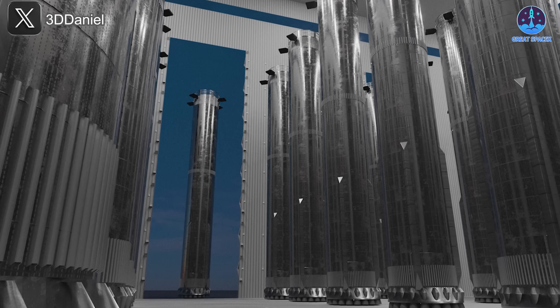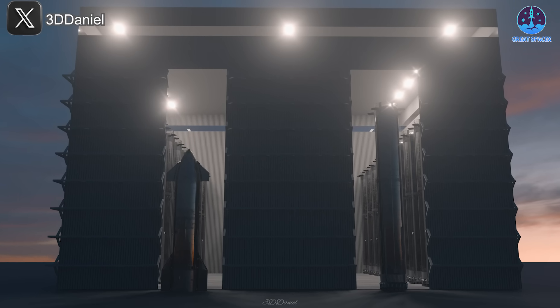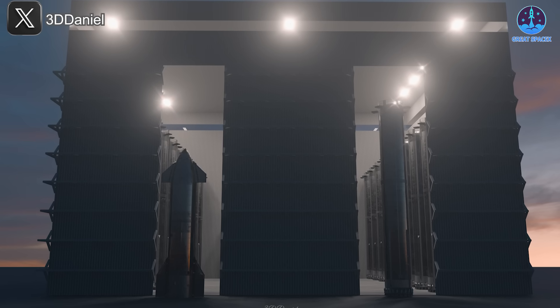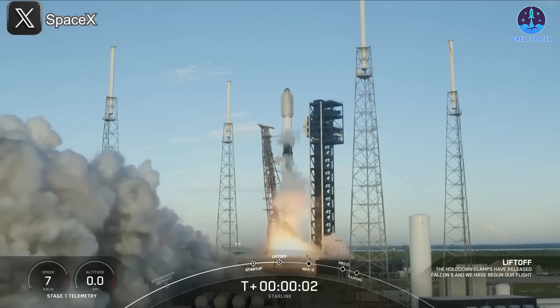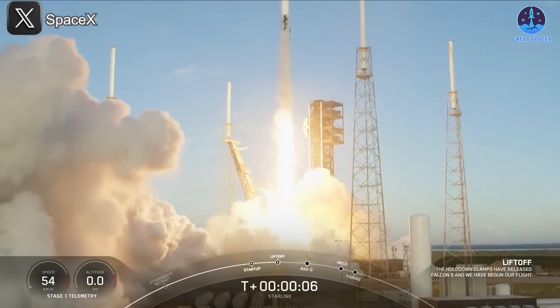There's no denying that the introduction of Starship V3 and its hot staging system marks the beginning of a new era in spaceflight. With so many advancements on the way, are you ready for what's next? To cap off our update, let's take a look at global space launch performance last year and what we can expect in 2025.